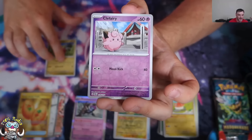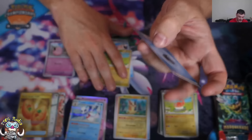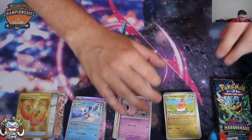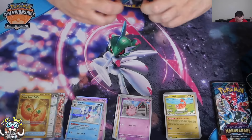We got Applin, Clefairy, and Frostlass — another good holo, into that. It's got a really nice ability: drops damage counters on Pokémon with rule boxes during Pokémon Check. Seven packs down, four packs to go.